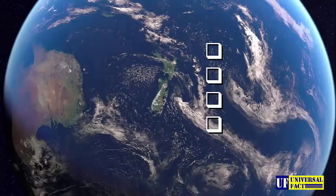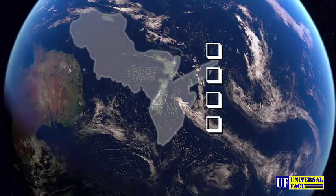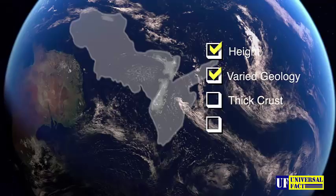Mortimer and his team confirmed four geological markers — the qualifying criteria for a continent: height, a varied geology or diversity of rock types, a thick crust, and ultimately, size. Is it big enough? They can tick all the boxes for the various attributes of a continent.